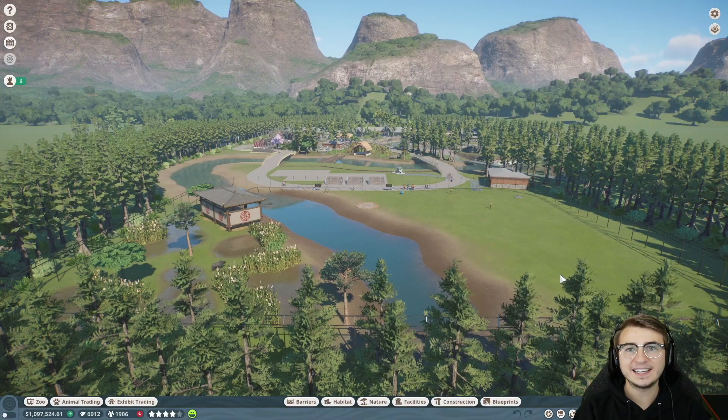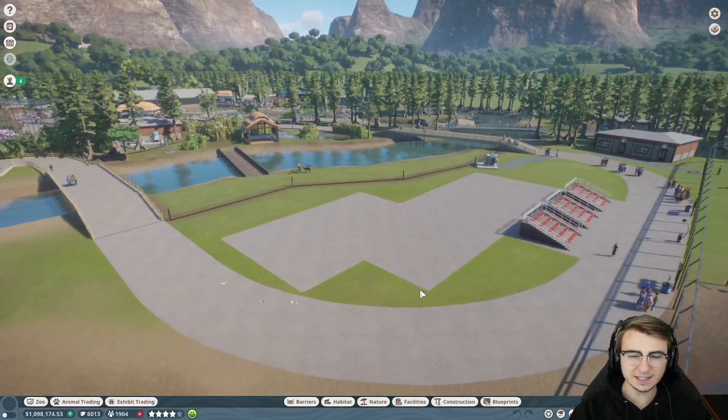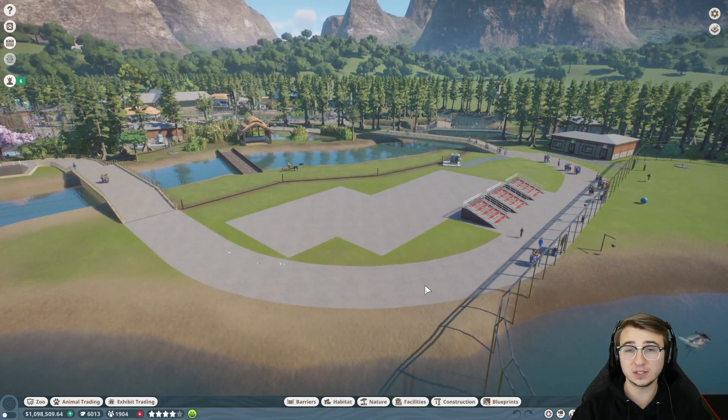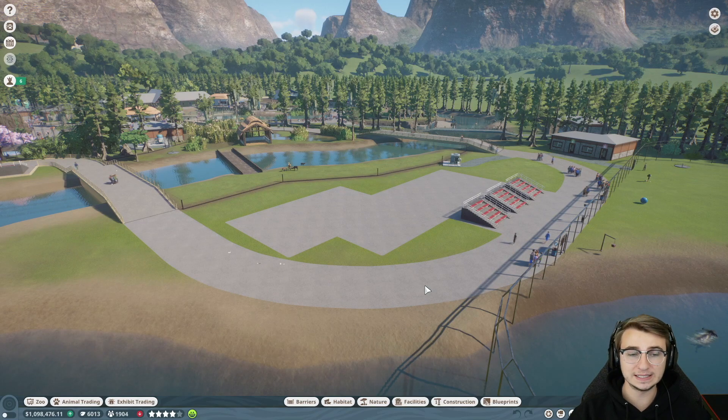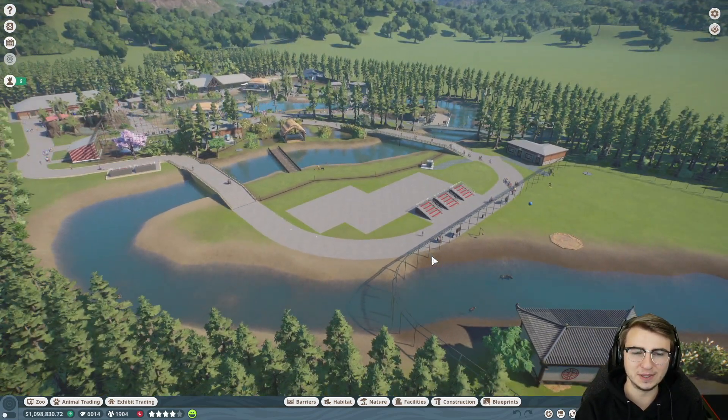What's up guys and welcome back to another episode of Planet Zoo. As always, if you guys are enjoying this series, make sure you leave a like on the video, it'd be greatly appreciated. In the last episode, we kind of sort of started construction on what was going to be our first restaurant here in the Zouji wetlands. And honestly, I didn't want to continue down the path we were going down because I wasn't really liking what I was seeing. So today,